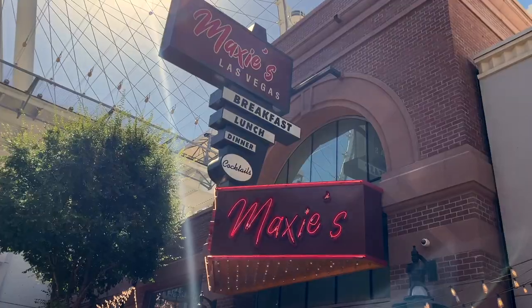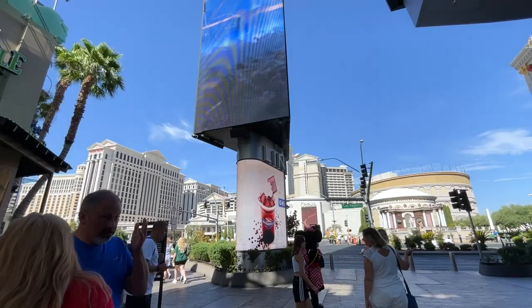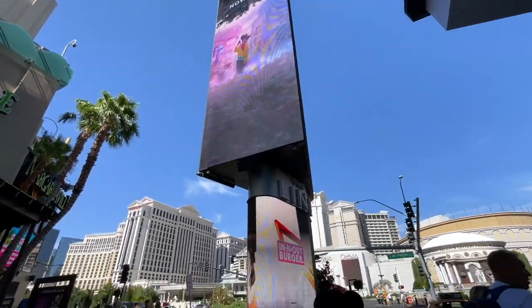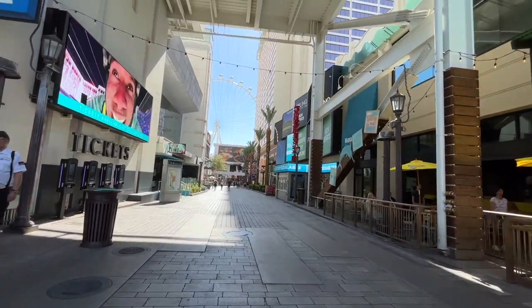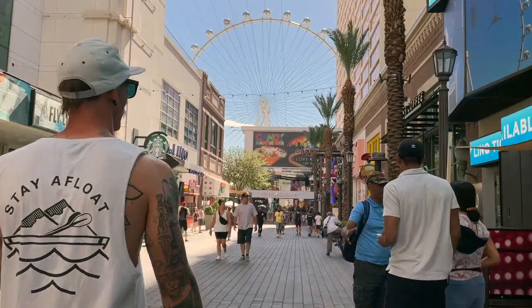First on the list we're going to a place called Maxi's, and this is where we're gonna find some crazy concoction of Eggs Benedict. We're actually here in the Link Promenade, which is a really cool area just outside the Link Hotel. It's off the main strip. I highly recommend coming down here for a lot of fun activities and some incredible dining. And you'll have the high roller just here behind me, which is basically the Ferris wheel outside the Link.